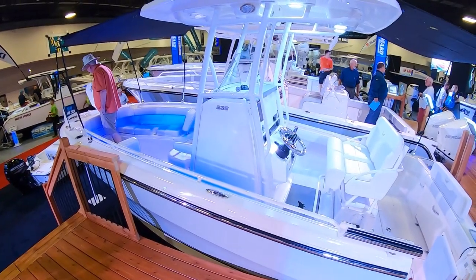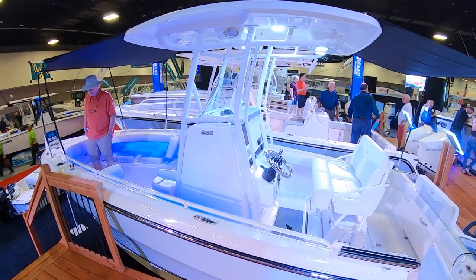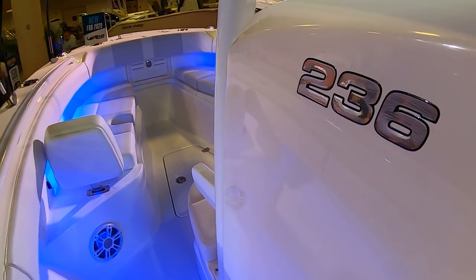Hey everybody, I'm Bill and I'm on the water here with Rob Paris again from Mako. We're doing good, and right behind us is the newest boat in the line — the new 236 Mako. Beautiful. There has been four to six people on this boat since they opened the doors four days ago. It's been wonderful.